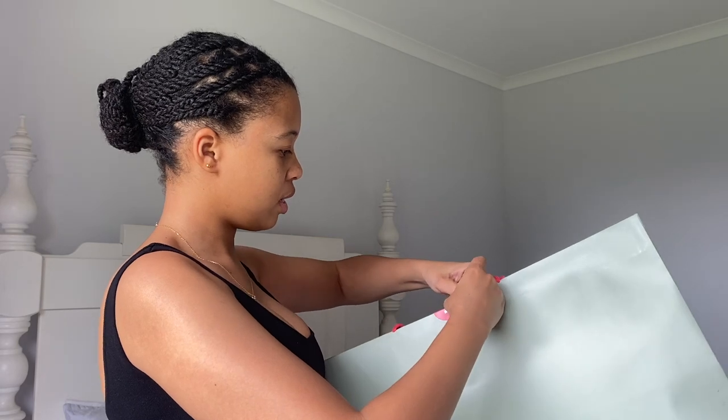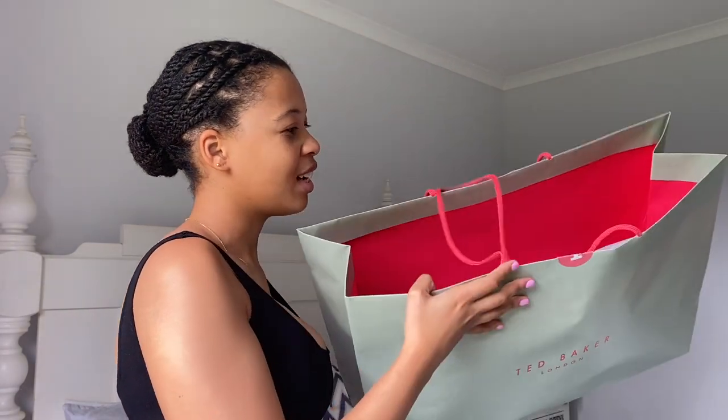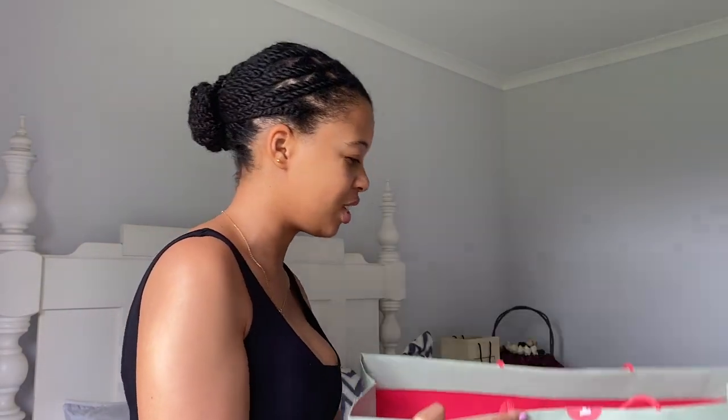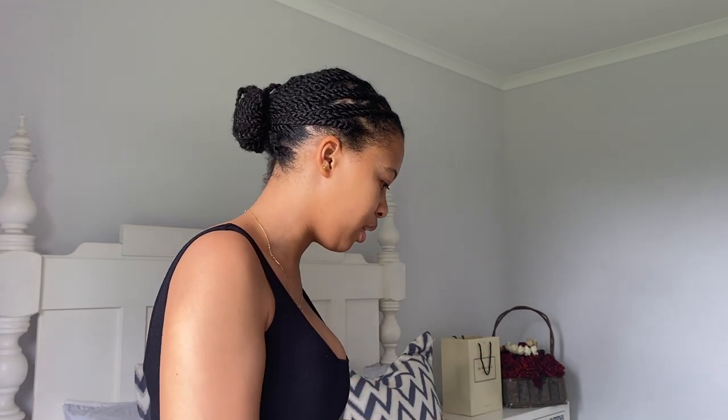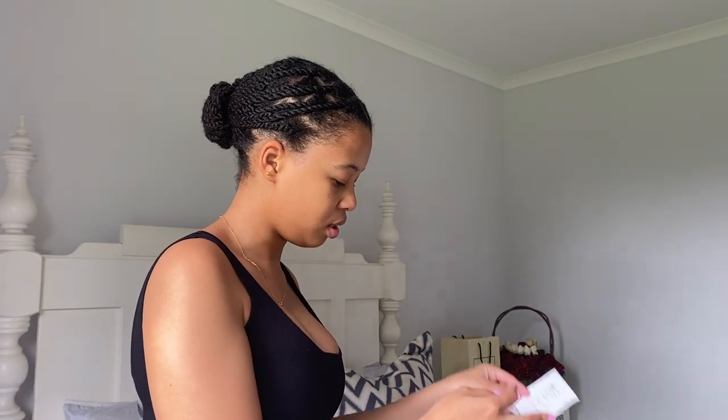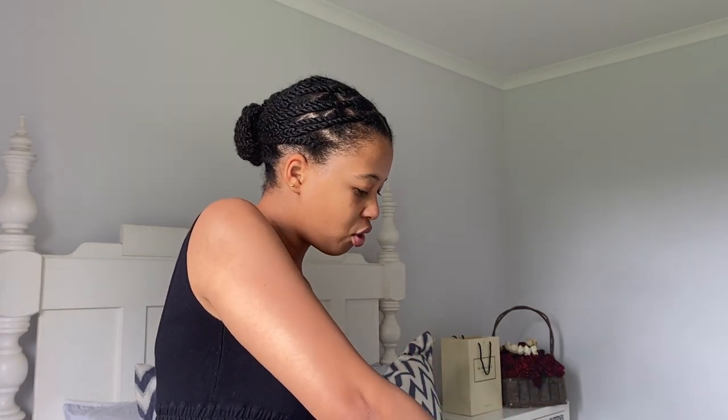Let's get into the unboxing! It came in this huge bag, and they put a sticker here to seal the packaging. Let's open it. I think this packaging is just exaggerated — it's so huge. But the bag itself is also big, so okay.